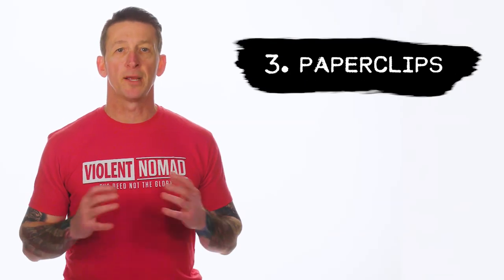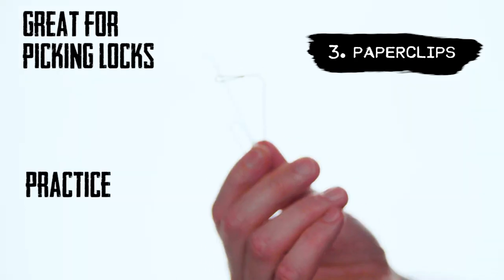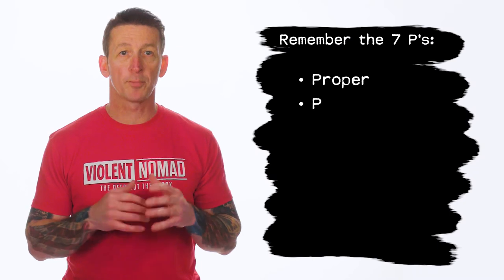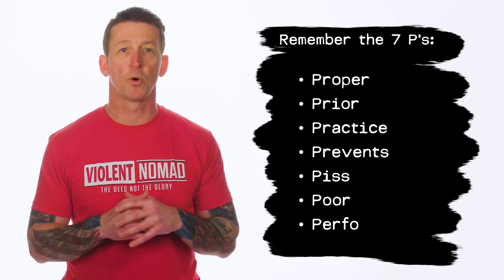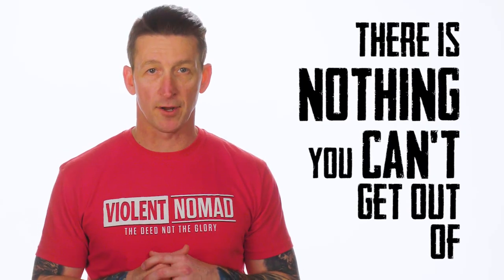The last items are paperclips. If you practice, these are great for picking locks — but this isn't a skill you're going to pick up overnight. You'll have to practice. Remember the seven P's: Proper Prior Practice Prevents Piss-Poor Performance. Keep these simple items on you at all times, and there's nothing you can't get out of.